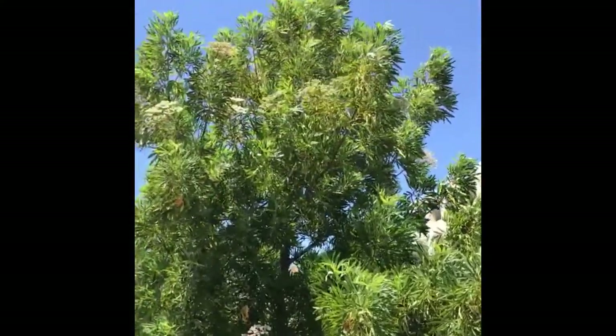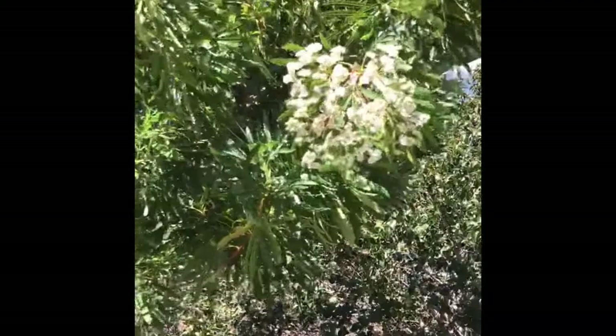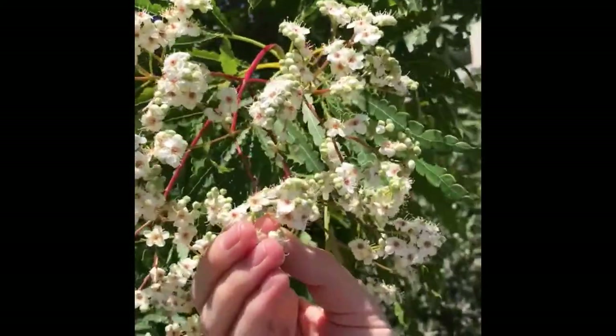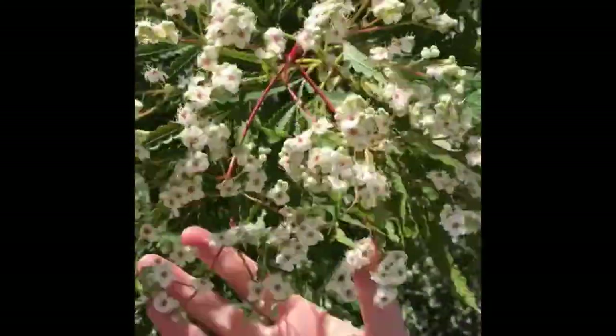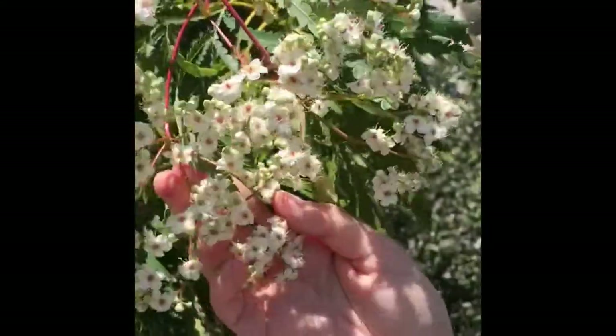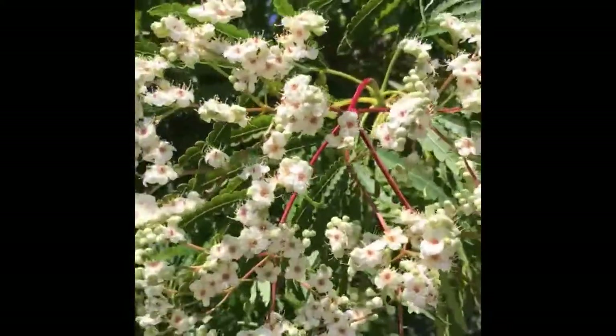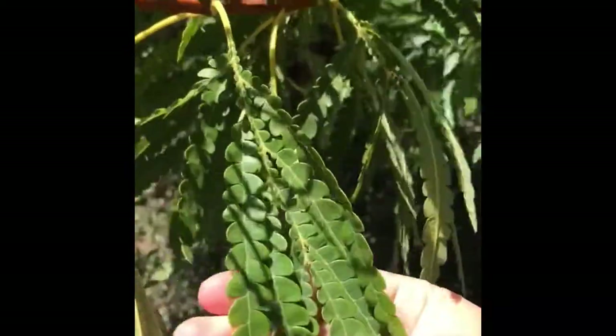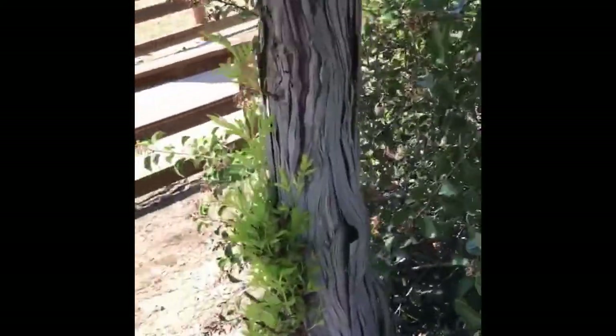Here we have Santa Cruz Island Ironwood, Lyonothamnus floribundus asplenifolius. You can see from these flowers it's in the Rosaceae family — it's got these delicate white flowers, similar in arrangement to Toyon. The leaf structure is very interesting: it has compound leaves that are serrated to the midrib. This tree is to 40 feet tall or so. It's called Ironwood because of its bark pattern.